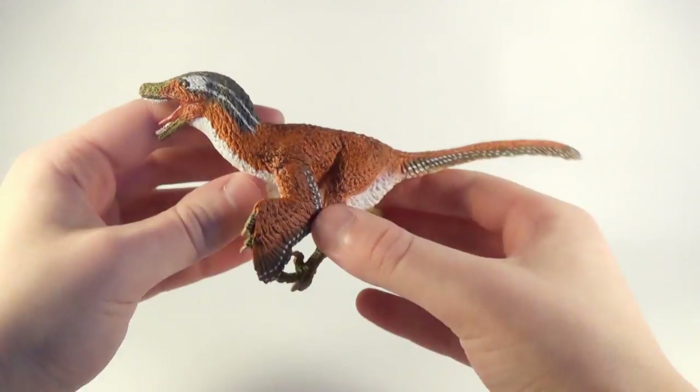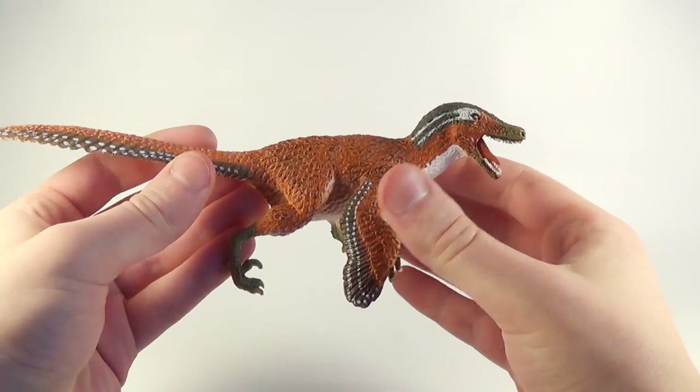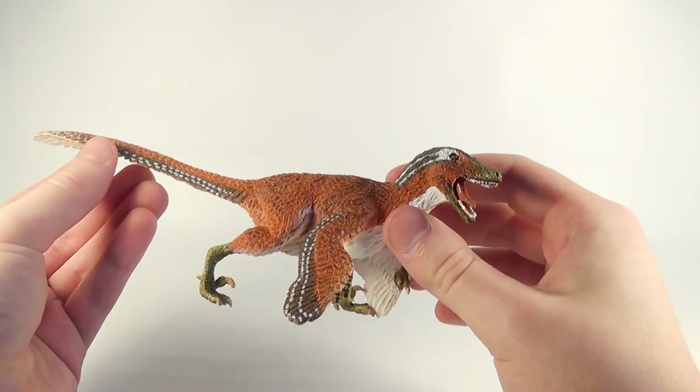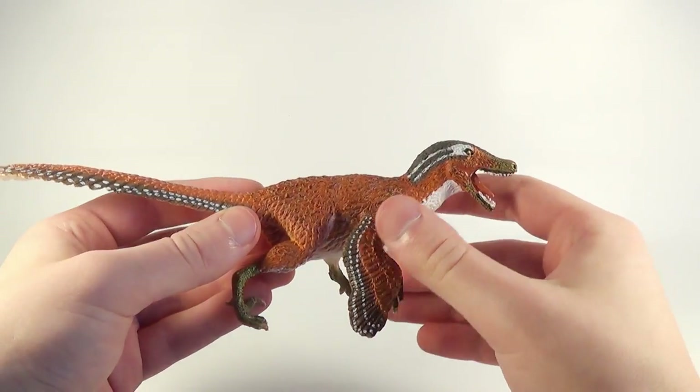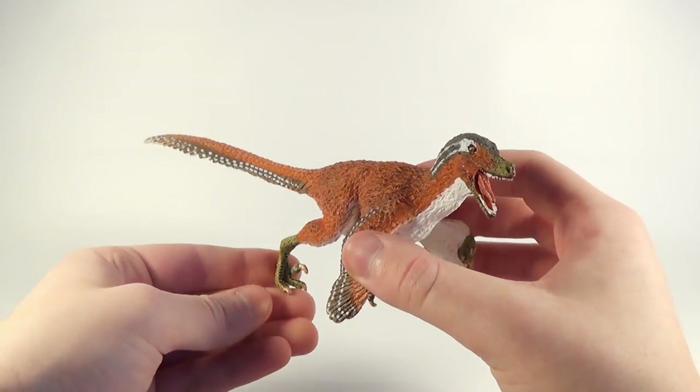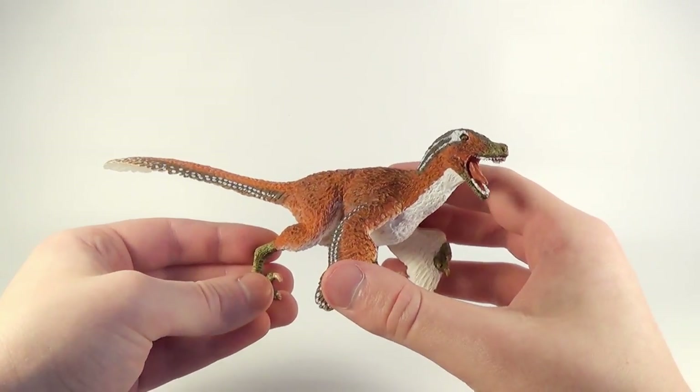Here's another figure they sent us — the gorgeous new 2017 Feathered Velociraptor. I absolutely love the markings and coloration on this one, and it looks absolutely fantastic with its gorgeous plumage. Cannot wait to do a review on this one, make sure you guys stay tuned for that coming soon.